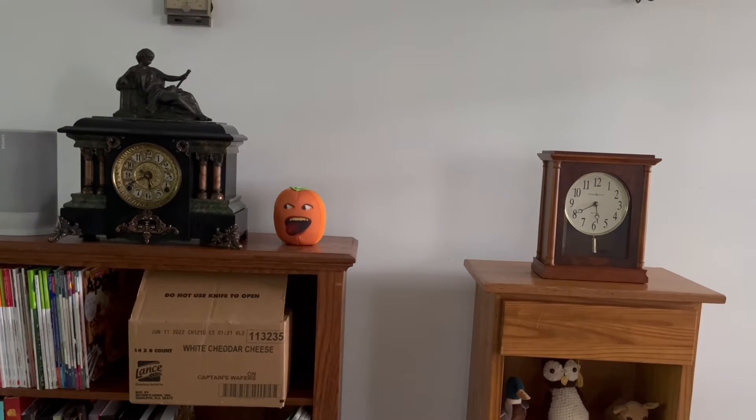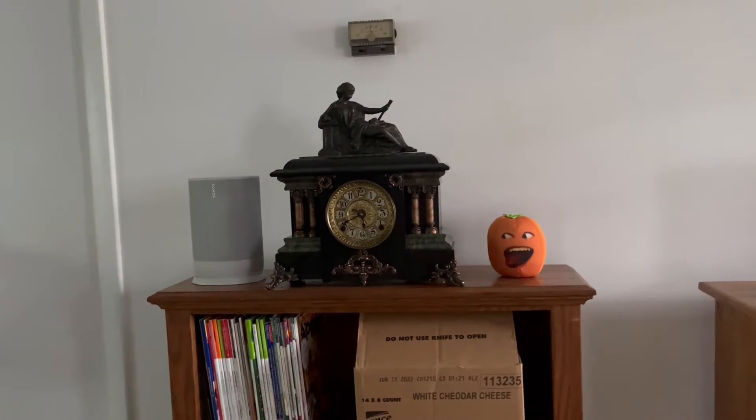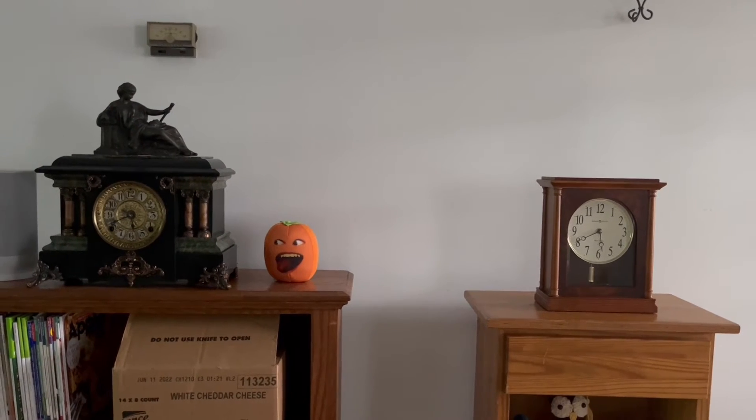It is now about 5:40pm and today is Sunday. Also, this clock is supposed to get wound once a week, so I just wound it today. It was already pretty much wound since I just brought it home yesterday, but I tightened it a little just to make sure.